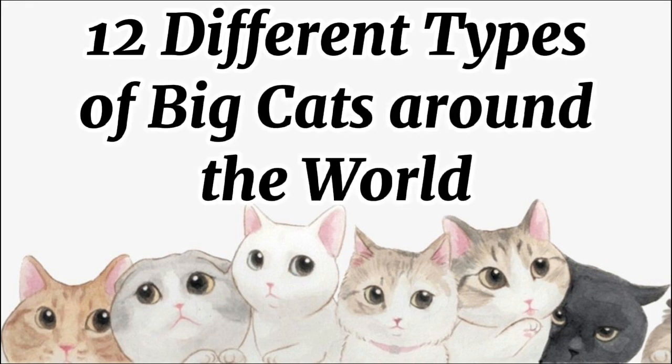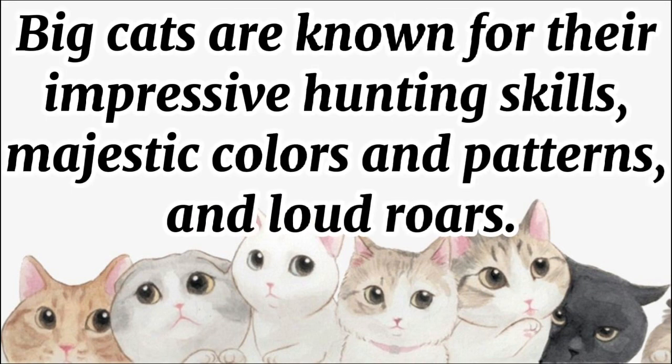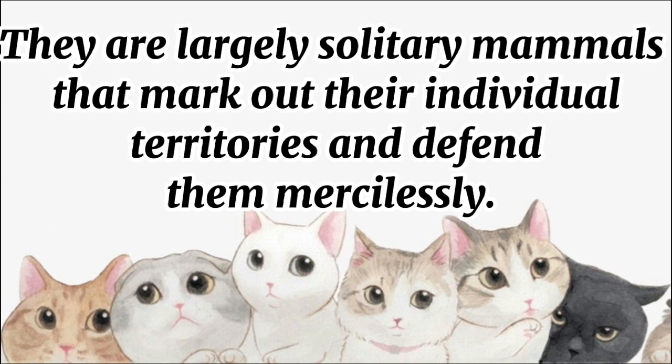12 different types of big cats around the world. Big cats are known for their impressive hunting skills, majestic colors and patterns, and loud roars. They are largely solitary mammals that mark out their individual territories and defend them mercilessly.